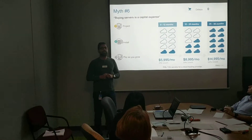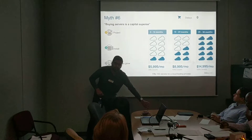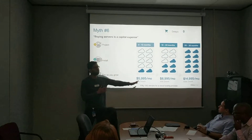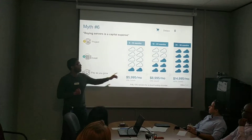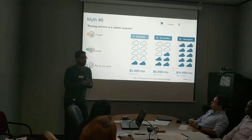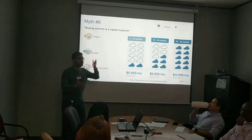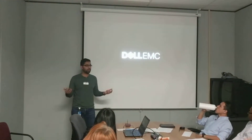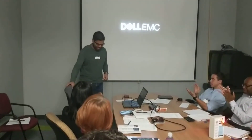The last myth is about buying servers as a CapEx. We've moved to an OpEx model now. Take the example of a cloud services provider where we helped them buy 50 servers on a subscription model over time, with zero delay in helping their end customers adopt technology. Use Dell Financial Services, pay as you grow, and deploy technology today. Now that we've dispelled all six myths, go out there, go big, and win big! Thank you.